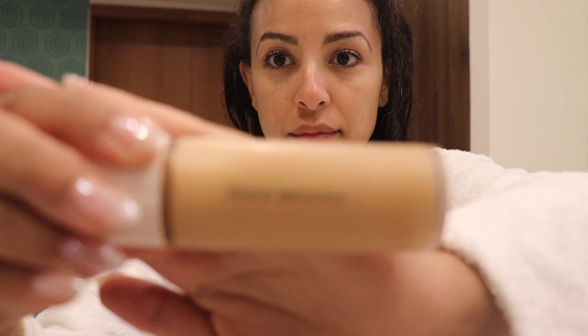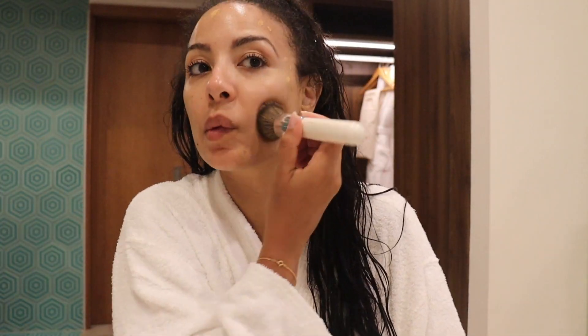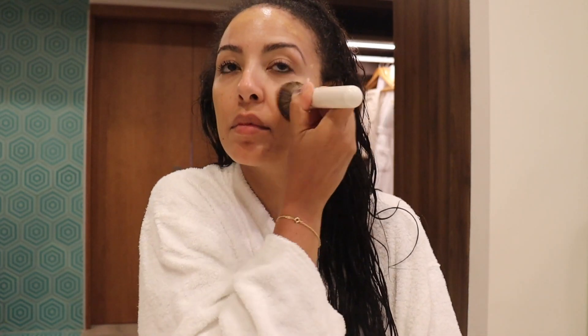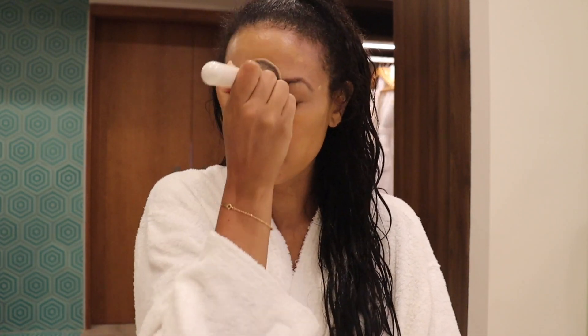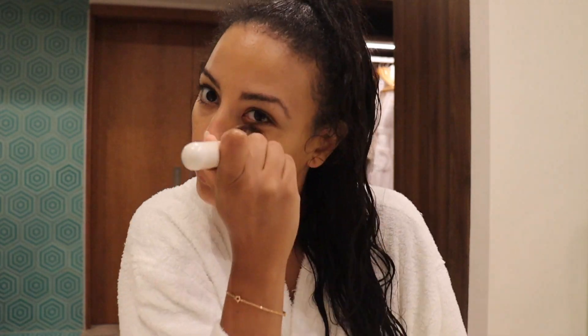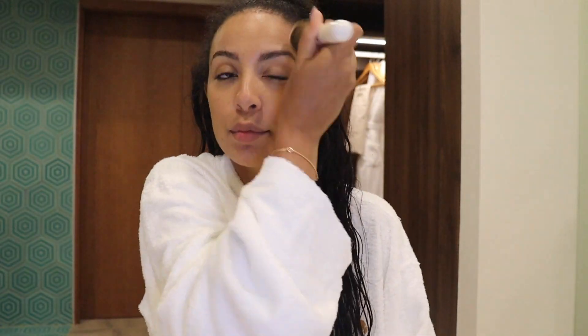I'm going in with this vitamin C serum that I got from Costco — it's amazing. Those are my foundations that I mix: one's lighter, one's darker. I use my Lancôme — I love it. I just use it because it's lighter, so then I get that perfect color. I don't really have a tan here yet, but I'm sure by the end of the trip I'll be using the darker one alone.